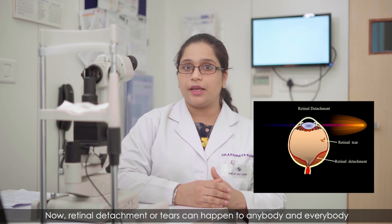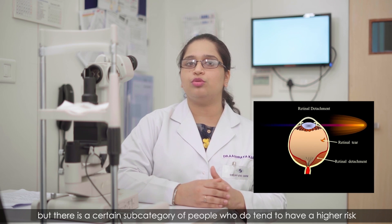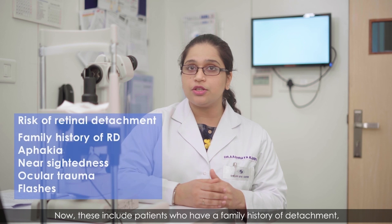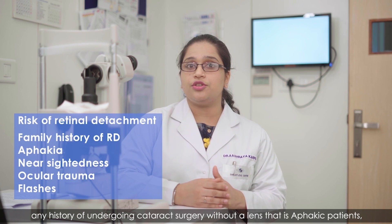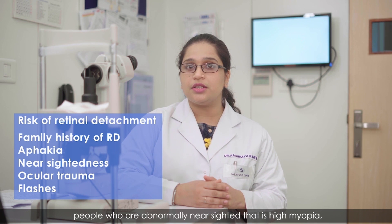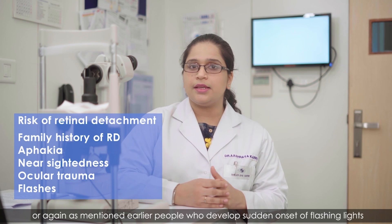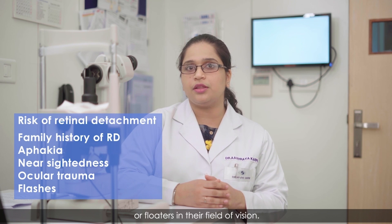Retinal detachment or tears can happen to anybody, but there is a subcategory of people with higher risk. These include patients with a family history of detachment, history of cataract surgery without a lens (phakic patients), high myopia, those who have sustained ocular trauma, or those who develop sudden onset of flashing lights or floaters in their field of vision.